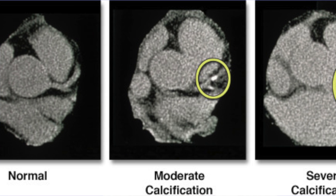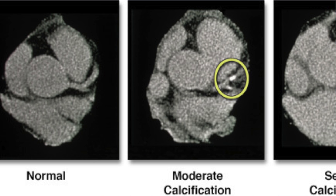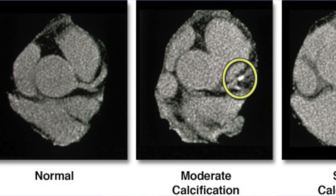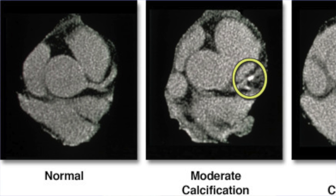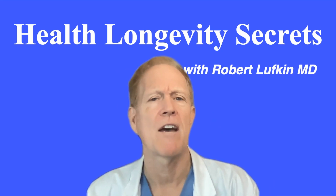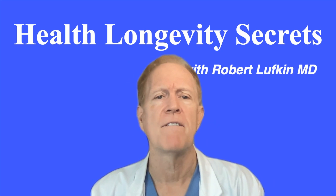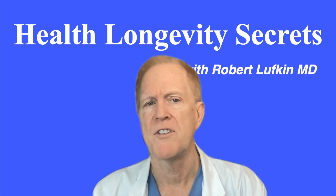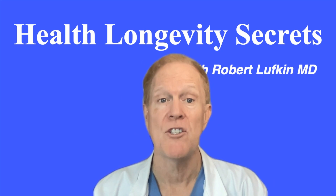A score of 0 means that no calcium was seen at all. A zero score has emerged to be a reliable negative risk factor, identifying patients at low risk for both cardiovascular and non-cardiovascular mortality. Roughly 50% of 50-year-olds have a score of zero, and that percentage, unfortunately, decreases with aging.